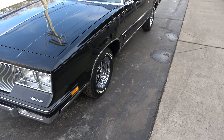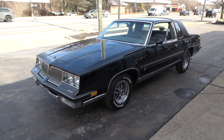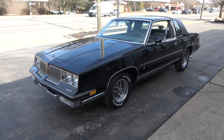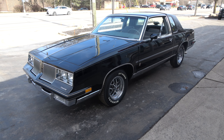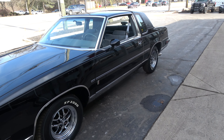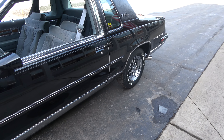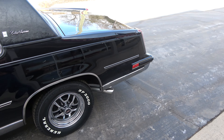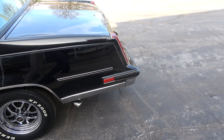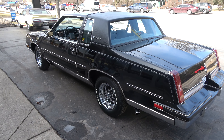Today we're going to take a look at an absolutely beautiful 1986 Oldsmobile Cutlass Supreme — gorgeous car. 33,000 original miles, clean Georgia car. I think this car is pretty much, other than a couple little things they've changed, pretty much 100% original.